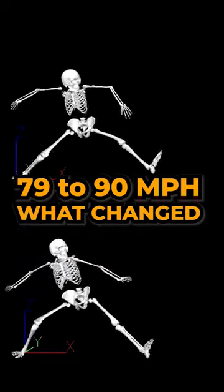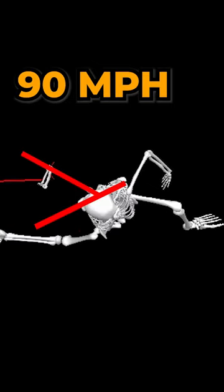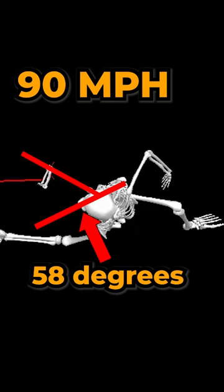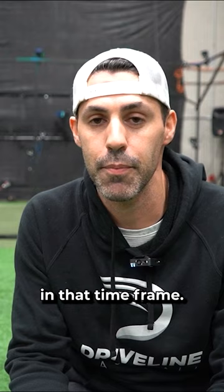One of our athletes going from 79 to 90 miles an hour. The first thing, he had 42 degrees of scap retraction at foot plant. Within nine to ten months after that, he was up to 58 degrees. That's probably the biggest reason, in my opinion, why he was able to gain 11 miles an hour in that time frame.